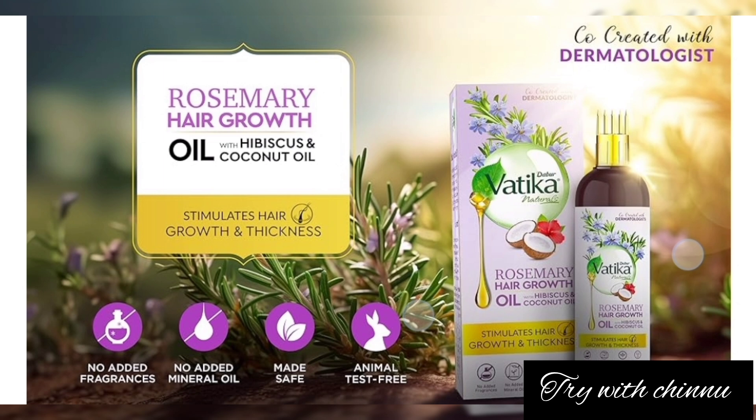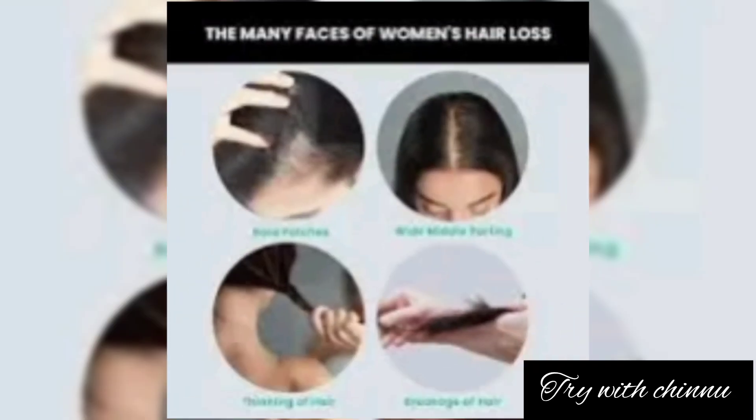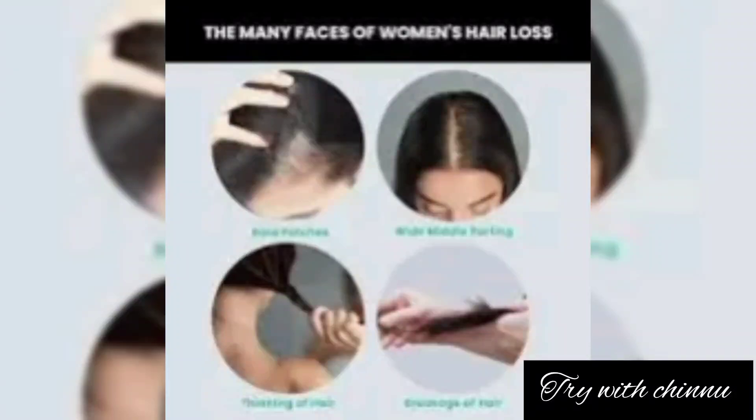This is a good product with an affordable price range — a super product worth trying. It's great for hair fall problems. If you have any hair problems, you can use this. Thank you.